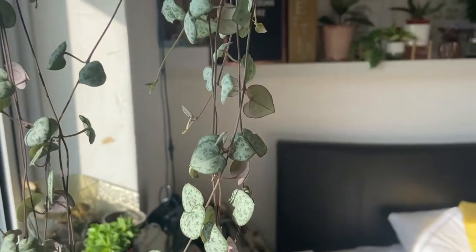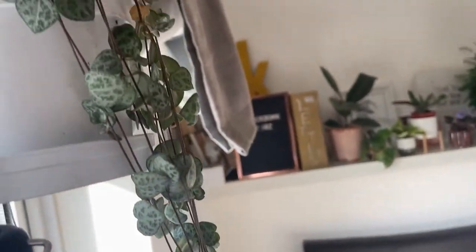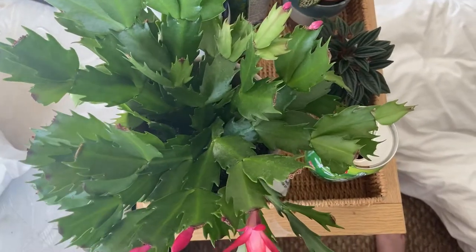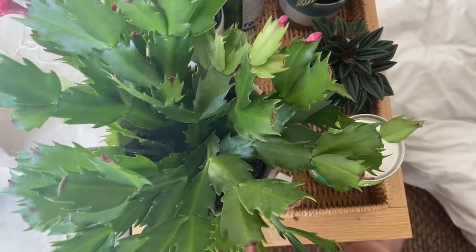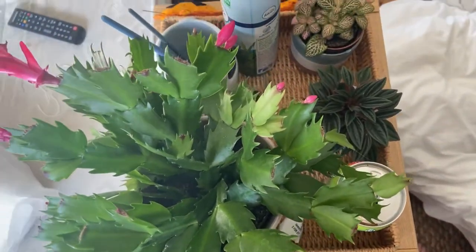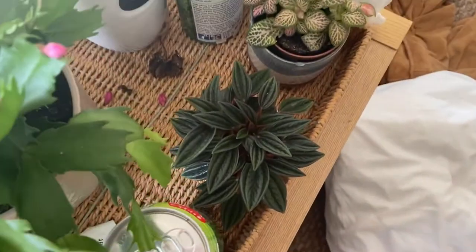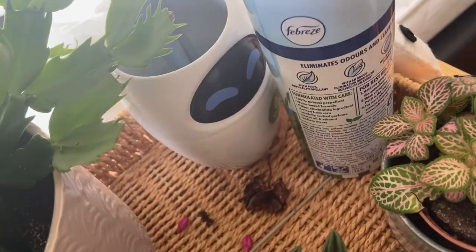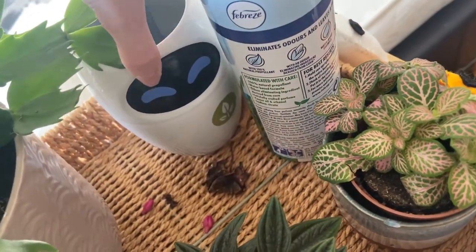A string of hearts that is kept in the windowsill — he's hanging off and still in his nursery pot. I have a Christmas cactus or a Thanksgiving cactus; I need to do a little bit more research on this type of plant because I'm not really sure how to look after him. Here is a Peperomia Eve, because she's a plant queen.